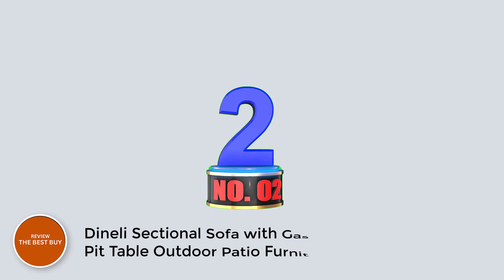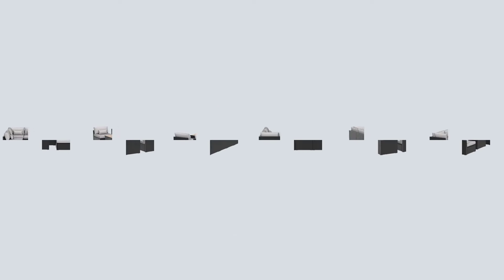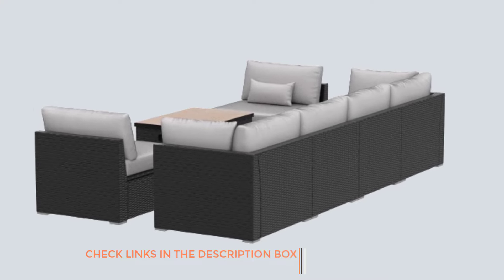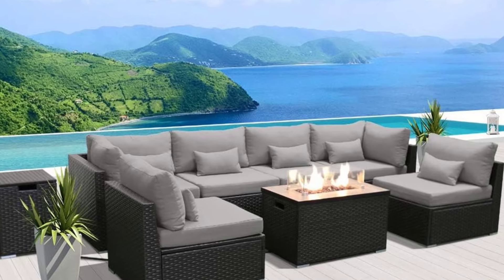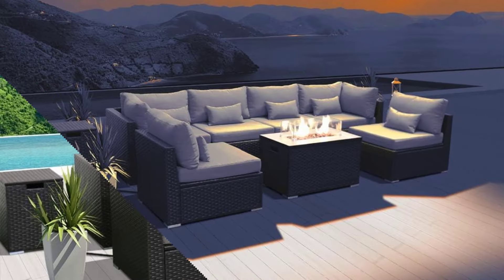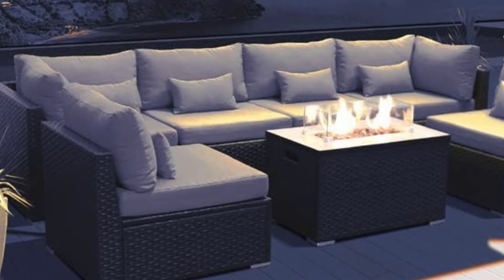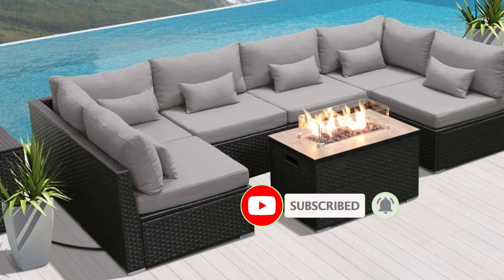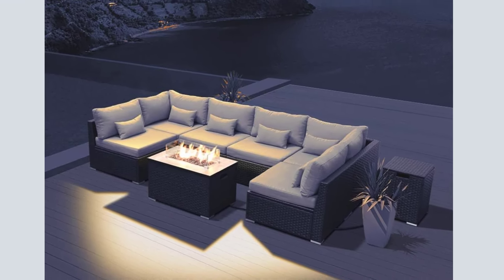Number 2: Dinely Sectional Sofa with Gas Propane Fire Pit Table Outdoor Patio Furniture Sets. This eight-piece set includes two corner sofas, four middle sofas, one fire pit table with a glass wind guard fence, fire glass, and cover, as well as one tank hideaway table — throw pillows not included. The Gas Fire Pit Table features a ceramic tile top with imitation wood grain, offering versatility with a switch from fire pit to flat coffee table. Choose from various colors such as light gray, turquoise, and more, each with 4-inch cushions for comfortable seating.